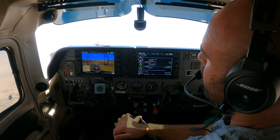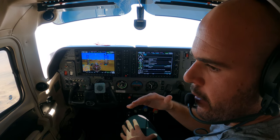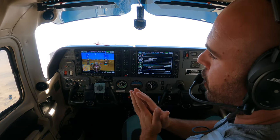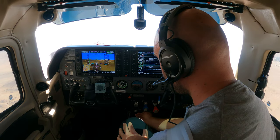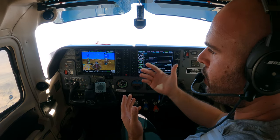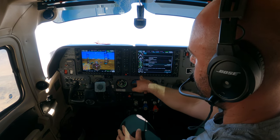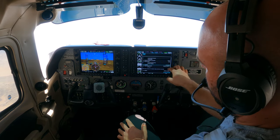And what's meant by 'as required' is: position the cowl flaps in whichever position necessary — meaning whatever position will give you the least amount of drag, meaning you'll be the most aerodynamically efficient and the highest groundspeed, while not compromising your temperatures.